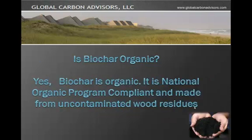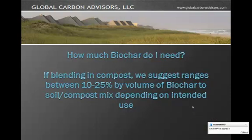So is Biochar organic? Yes, Biochar is organic. It is National Organic Program compliant and is made from uncontaminated wood residues. If blending in compost, we suggest ranges between 20-25% by volume to your soil or compost depending on its intended use.